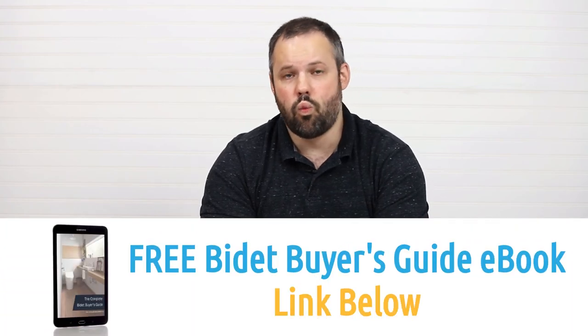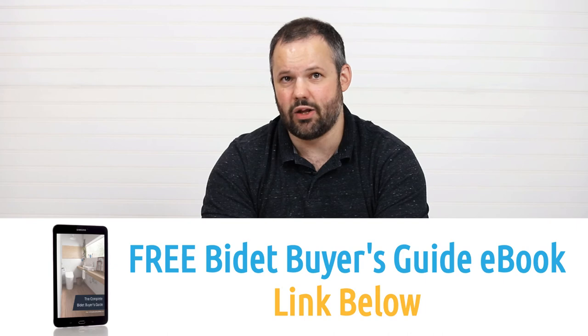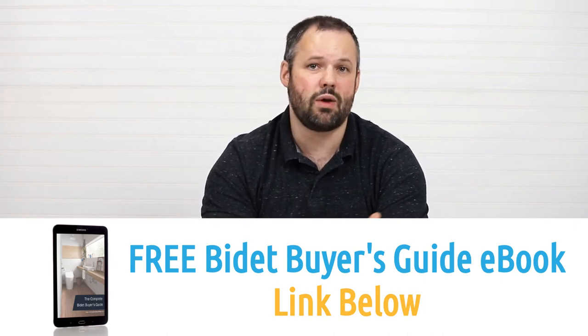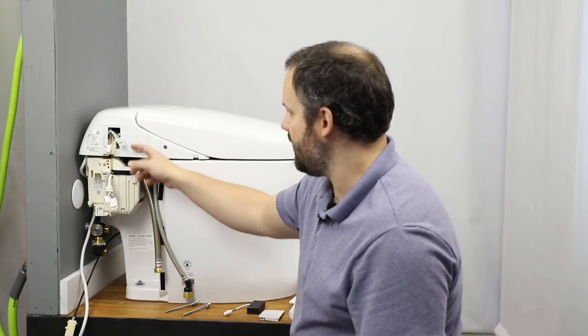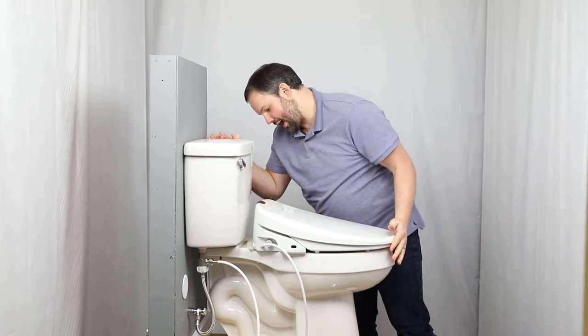When it comes to choosing between the two, everyone's situation is a little bit different, so don't hesitate to reach out and chat with us if you're not sure which direction you should head. Thank you so much for watching. Subscribe to this channel if you want to see additional installation videos of integrated units and seats as we release them. Visit our website for our recommendations on what units might be best for you.